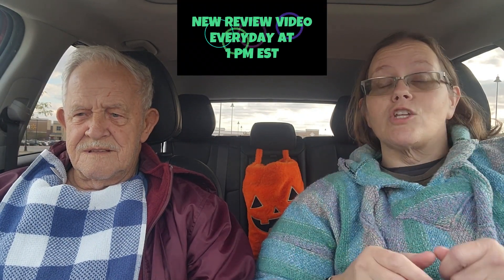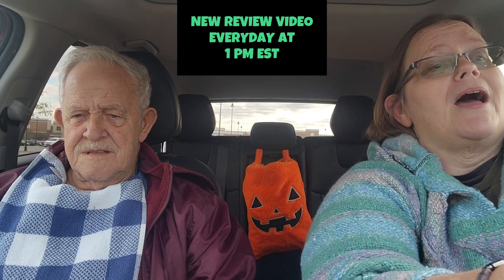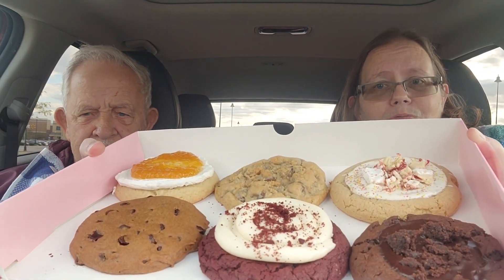Hello everyone, welcome or welcome back to Penny's Two Cents, it's your girl Penny and today I have my father with me. Hi everyone! Guys, we are at Crumble Cookies, we're doing the weekly flavors for October 9th through October 15th. I'm going to show you the whole total box and then I'm going to introduce each cookie separately. Look how beautiful these cookies look — I'm going to ask dad to hold on to this box for me.